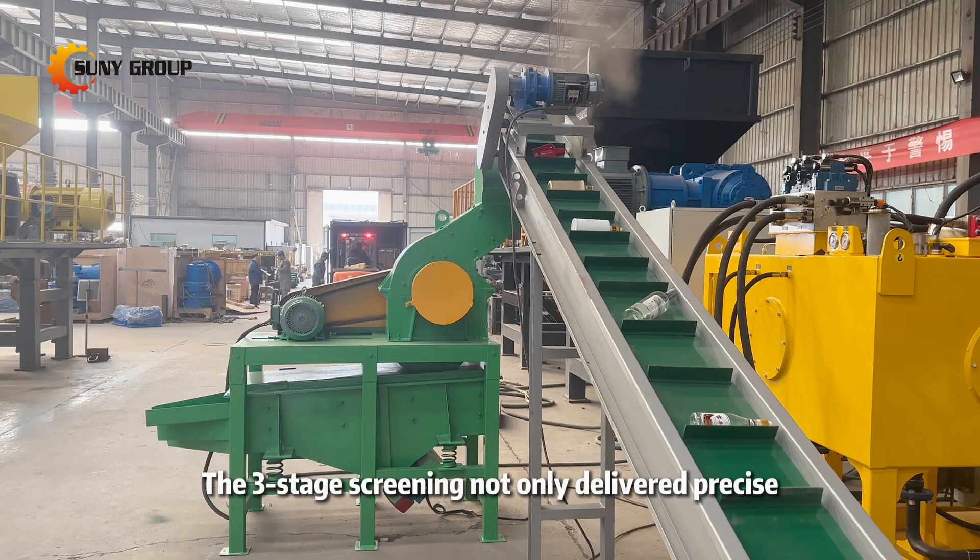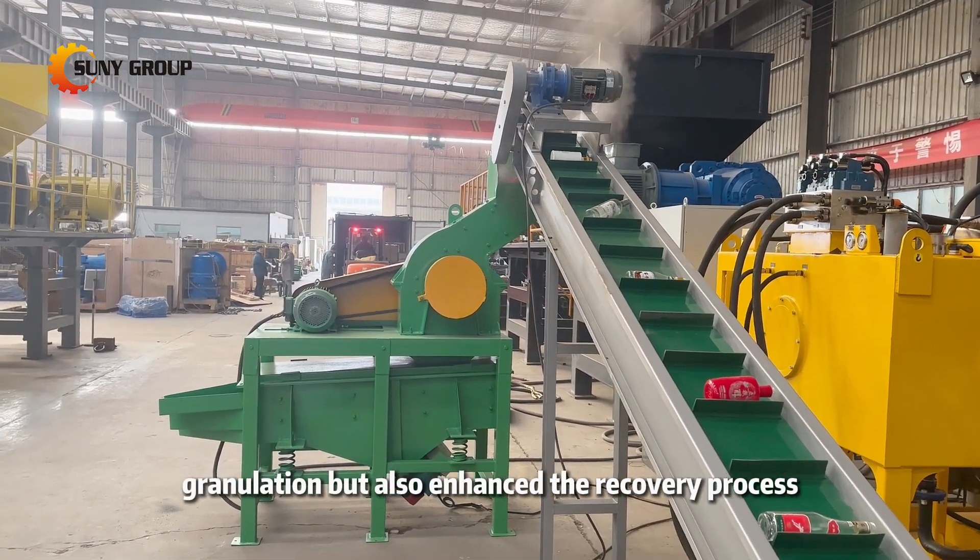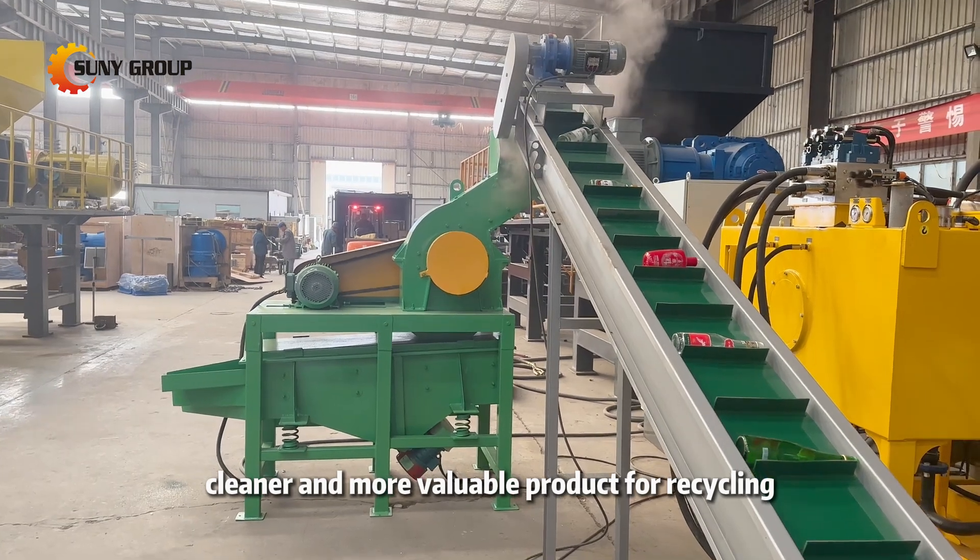The three-stage screening not only delivered precise granulation, but also enhanced the recovery process, providing you with a cleaner and more valuable product for recycling.